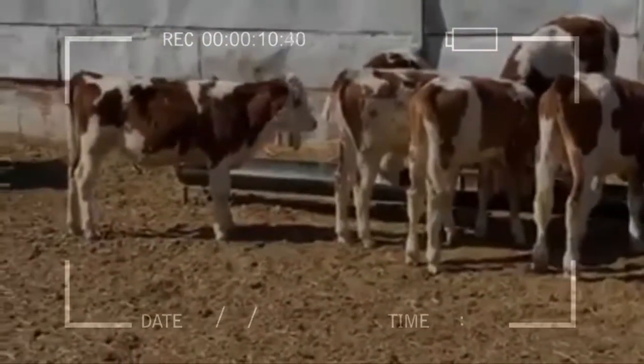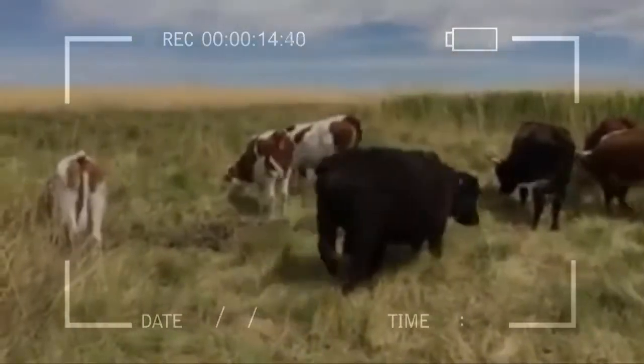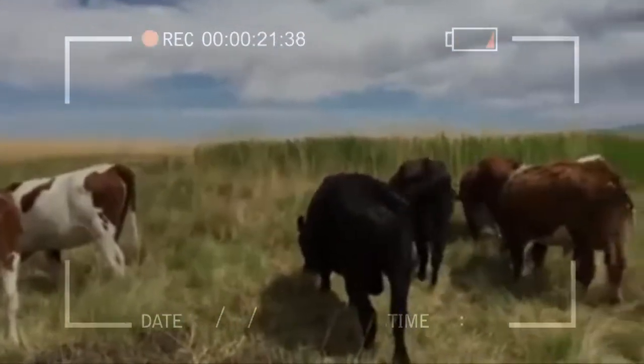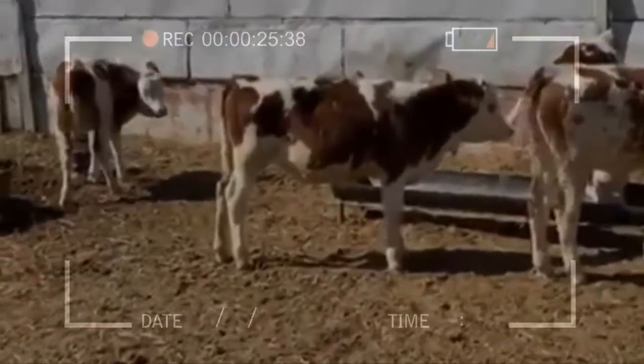It can take up to 7 to 8 years for the Mongolian to reach its full size, although studies have shown that if high-quality food supplements are given, the growth rate increases. Body weight and conformation of Mongolian cattle are influenced greatly by the type of natural grassland on which they are reared.